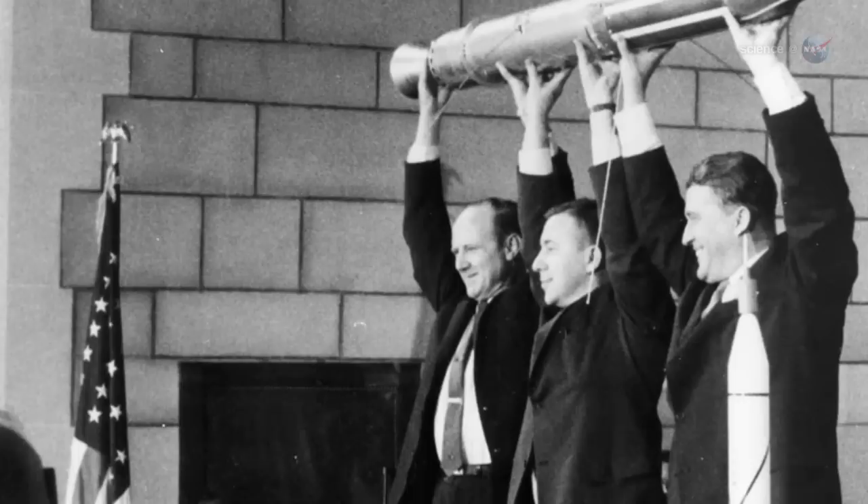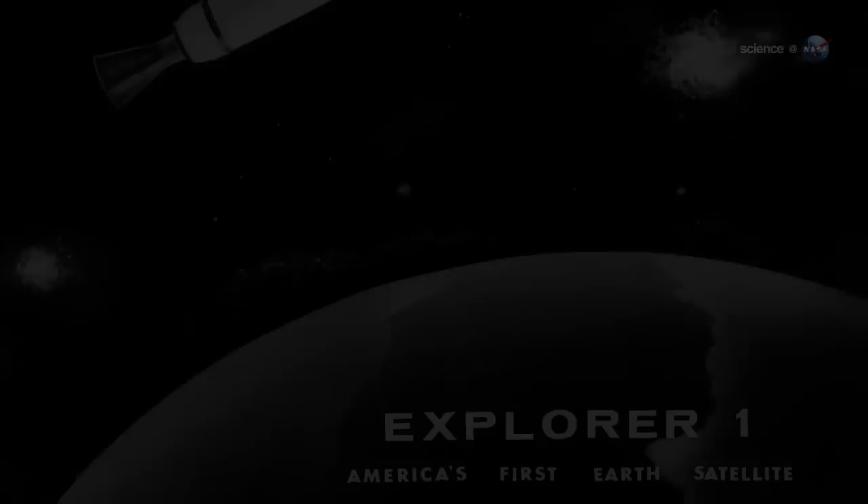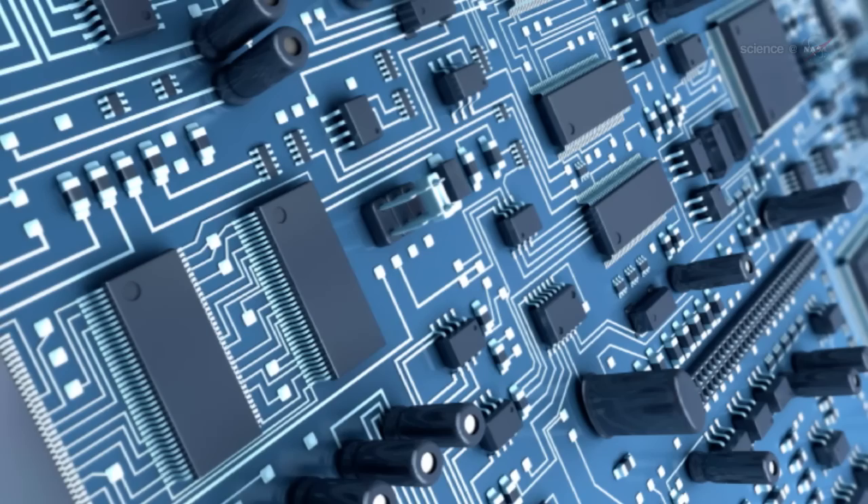When the Radiation Belts were discovered in 1958, they upended orthodox ideas. Most people assumed the space around Earth was empty. America's first satellite, Explorer 1, proved otherwise. The tiny spacecraft was equipped with a Geiger tube for counting energetic protons and electrons. Circling Earth, Explorer 1 found so many charged particles that the counter registered off-scale most of the time.